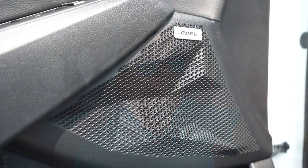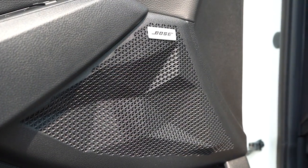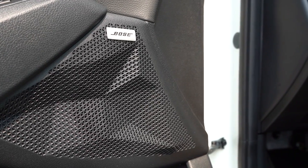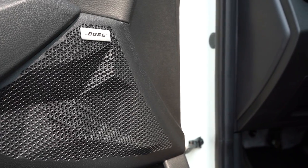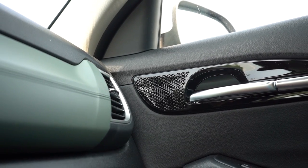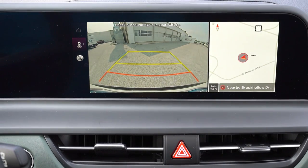Testing out the sound system — it's really good. Bose is a very reputable company; there's plenty of bass, plenty of clarity, and there is nothing wrong with that sound system whatsoever. When you put the Seltos in reverse, a rear-view camera comes standard across the board.